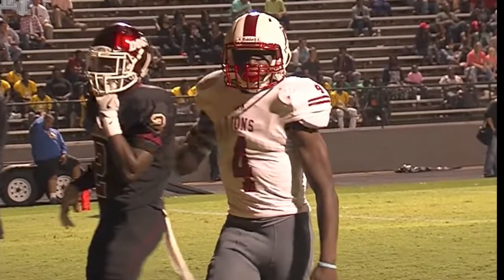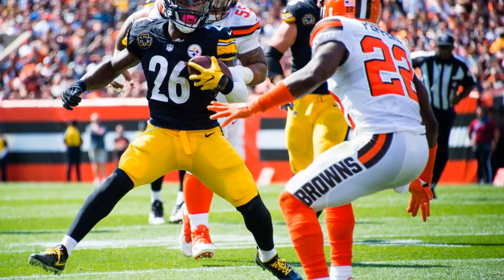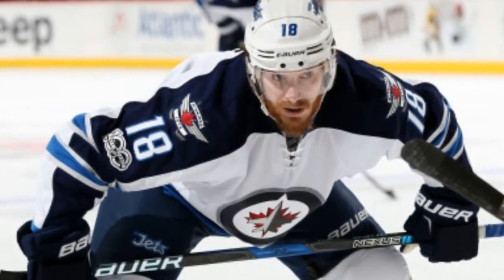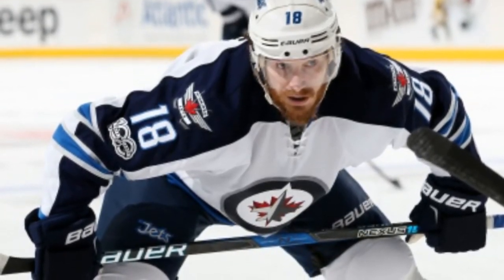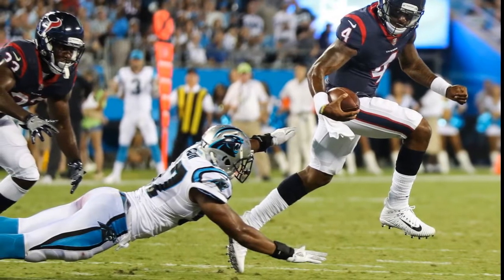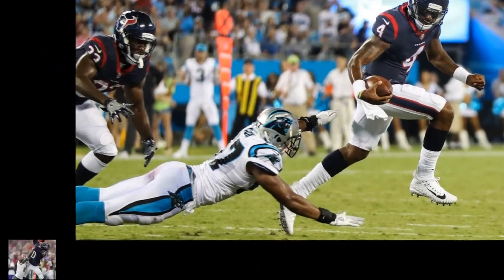Dalton was historically bad against the Ravens, turning the ball over five times in a 20-0 home rout. His lowest moment came late in the fourth quarter where, facing a fourth-and-five situation, he scrambled away from pressure and simply threw the ball away, eliminating any chance for a miracle comeback. Texans quarterbacks Tom Savage and Deshaun Watson weren't much better. Savage's reign as the team's starter lasted exactly two quarters before head coach Bill O'Brien decided he'd seen enough and inserted Watson in his place.